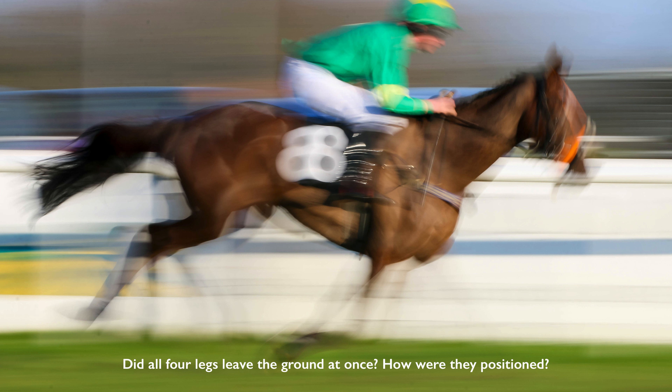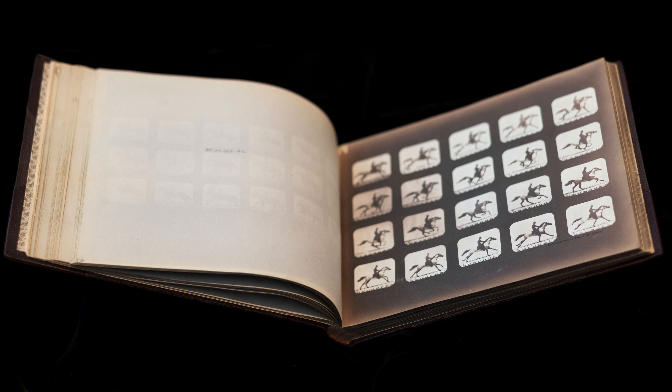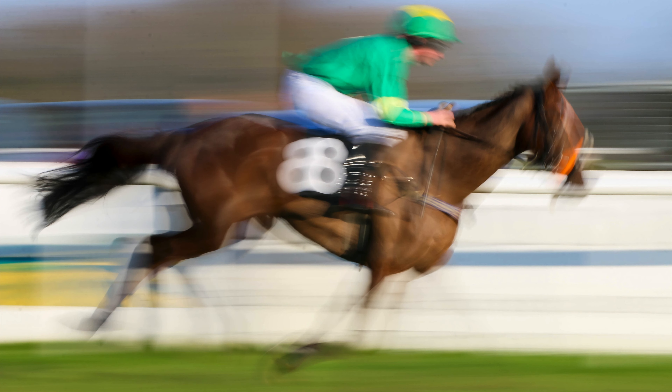Muybridge sets out to solve this problem and is unsuccessful at first, but is able to develop the technologies necessary to create these incredibly clear images. What we're seeing is something that people had never seen before — people did not know how horses run. Often with unaided vision, people imagine that things work a particular way, and what he was trying to do is slow things down, to show the mechanics.